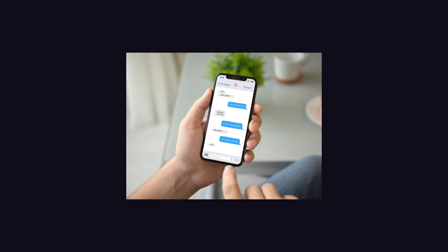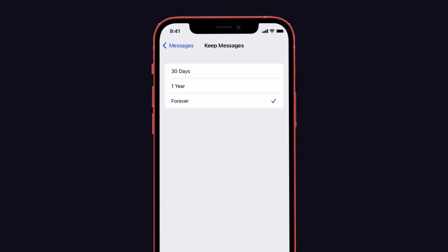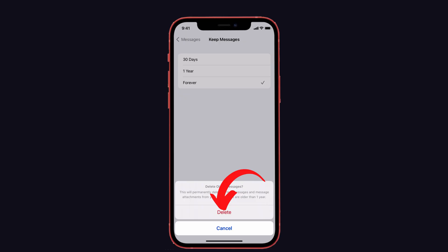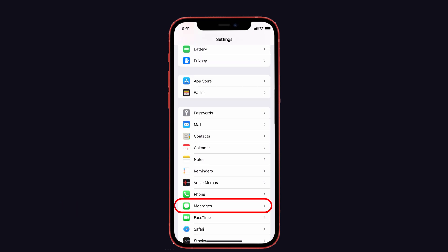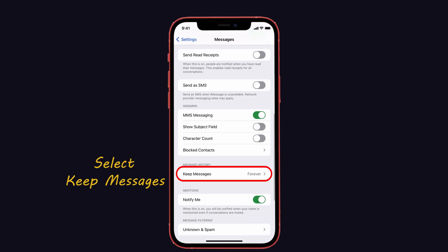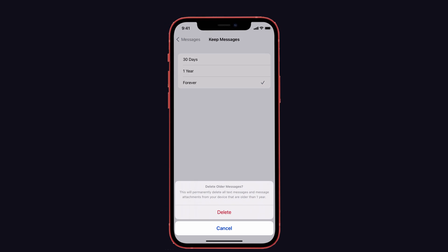The fourth method is to delete old messages. Usually we send text messages to friends, relatives, and others, and these messages are saved on your iPhone for a period of one month or one year. All those messages occupy storage space. To delete older messages, launch Settings, tap on Messages, and find the 'Keep Messages' option. Change the setting from 'Forever' to one month or one year. This will permanently delete all messages older than that period.